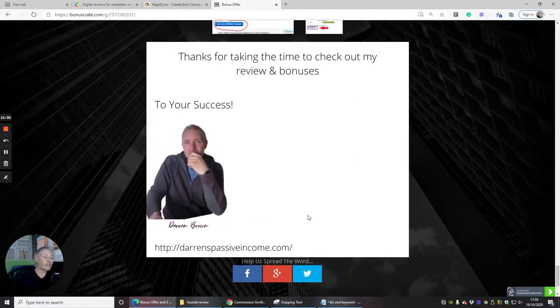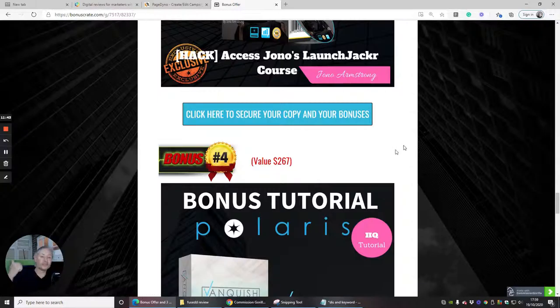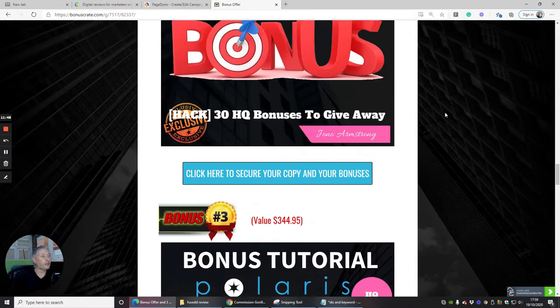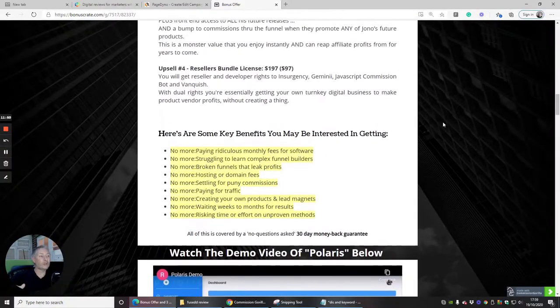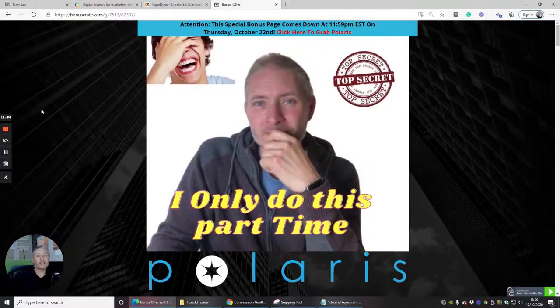Feel free to check out my website, and if you want to reach out you can email me at support@darrenbrown.org.uk. If you want to have a chat after seeing Jono Armstrong's webinar for his high-end course, or if there's anything you're not sure of before you take the plunge, just reach out and I'll help. That's the end of this review — hopefully you don't miss out on this because it's an awesome deal. Cheers guys, bye!